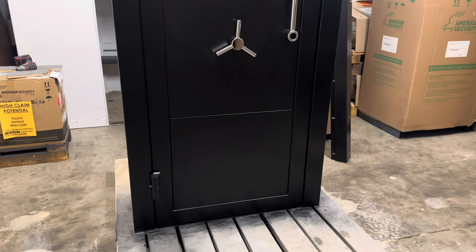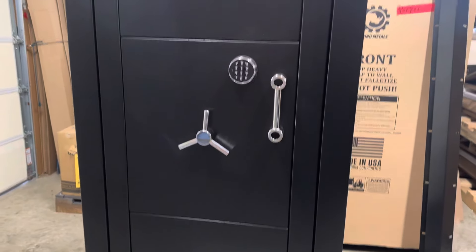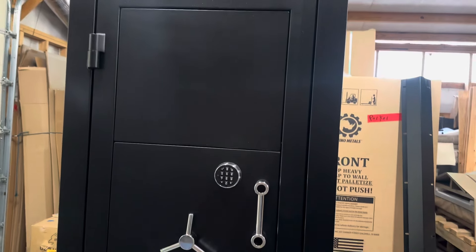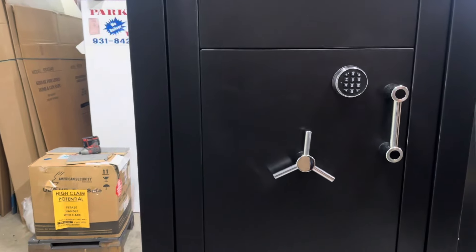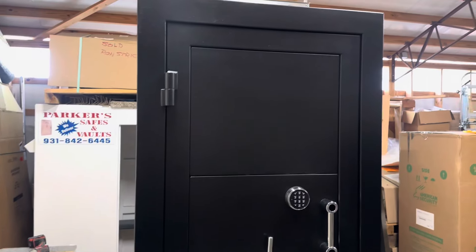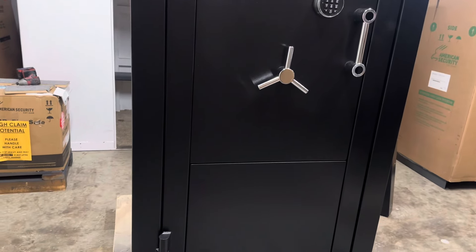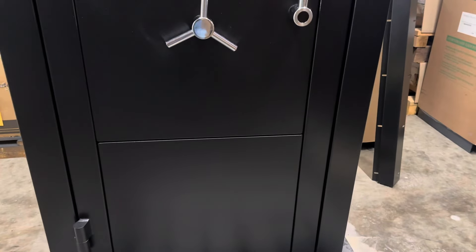It's also a modular door — it comes apart. These three panels you see, with the center one housing all the boltworks, all come apart from the inside. You can transport them — carry them upstairs, downstairs, around tight corners. The outer frame is all one piece but lighter weight, so the whole door only weighs around 540 to 560 pounds.